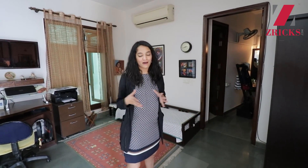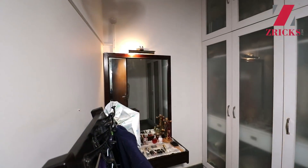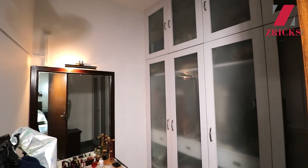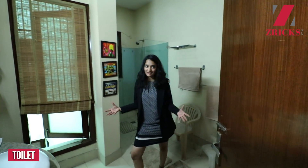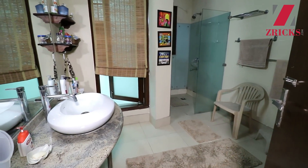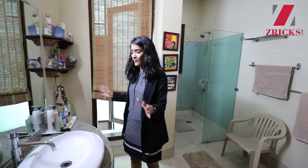A master bedroom is incomplete without a walk-in wardrobe, and even the walk-in wardrobe here is huge. They have closed wardrobes, but you can make them open if you choose. There's a cute dressing table area, and then it connects to the master bathroom. The master bathroom is huge — shower area separated by glass, a large vanity, and a toilet seat. The vanity has plenty of space for toiletries and makeup.